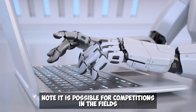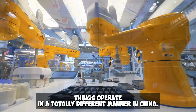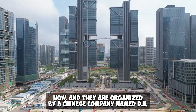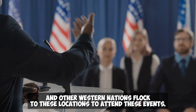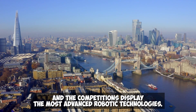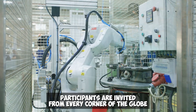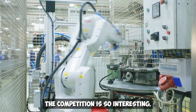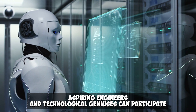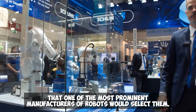Seventh: RoboMasters. While competitions in dance and fashion take place in many countries, things operate differently in China. Robotics contests organized by Chinese company DJI have been held for a number of years. People from the United States, the United Kingdom, and other Western nations attend these events because the stakes are high and the competitions display the most advanced robotic technologies. Participants present robots they have designed and built, and are invited from every corner of the globe. The robotic technology on display is so impressive that spectators are often given the impression the competition is taking place on another planet.